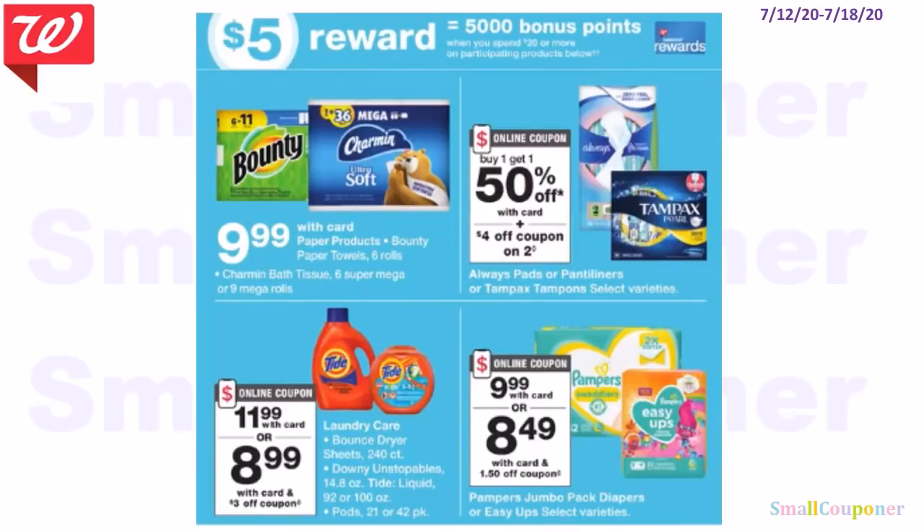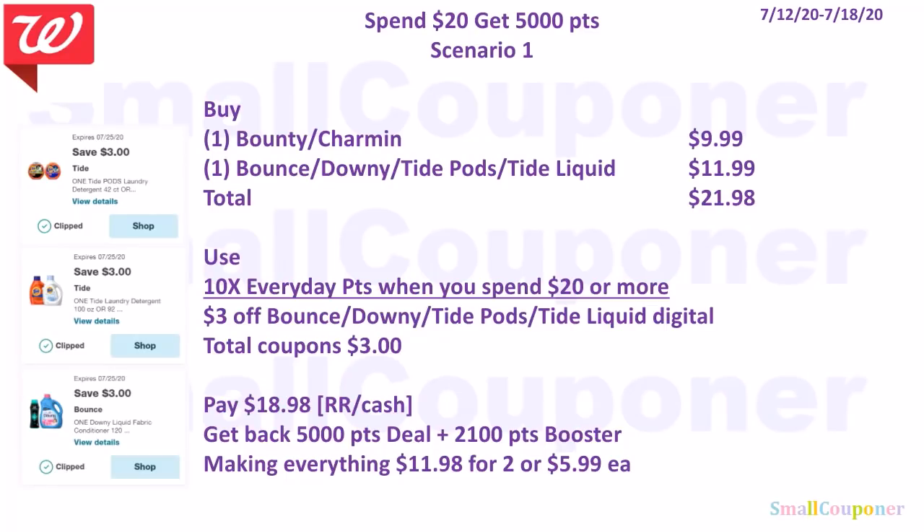P&G Spend $20 get 5,000 points deal — Scenario 1: Buy 1 Bounty or Charmin $9.99 and 1 Bounce, Downy, Tide Pods, or Tide Liquid $11.99. Total: $21.98. Use the 10x booster and $3 off Bounce/Downy/Tide digital. Total coupons: $3. Pay $18.98 with registered rewards or cash. Get back 5,000 points from the deal and 2,100 points from the booster, making everything $11.98 for two, or $5.99 each.